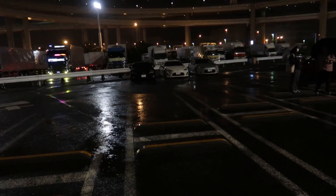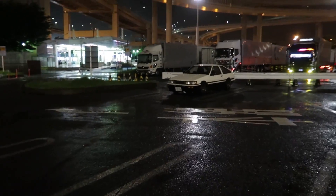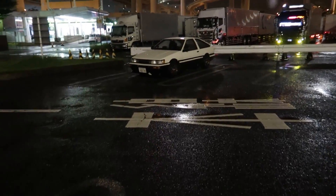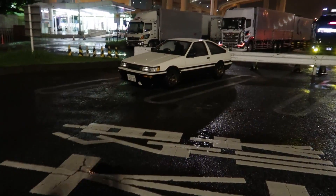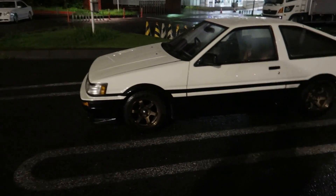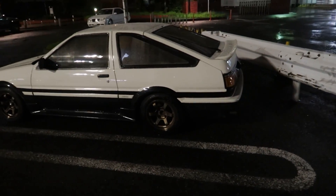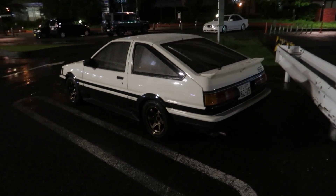Saving the best till last — some Toyota 86s. We've got a Hachiroku here on TE wheels. Little TEs. Very nice. So clean. This is a good one — I love it.